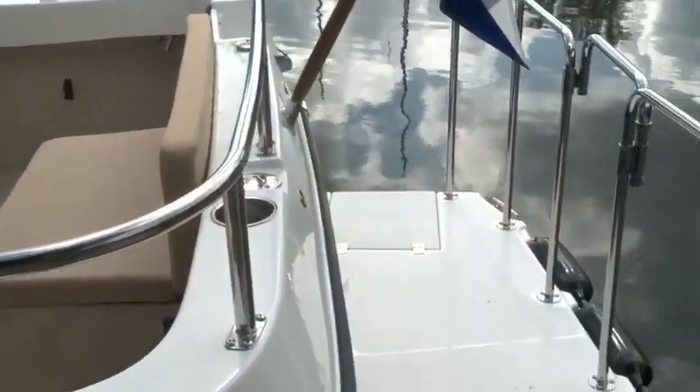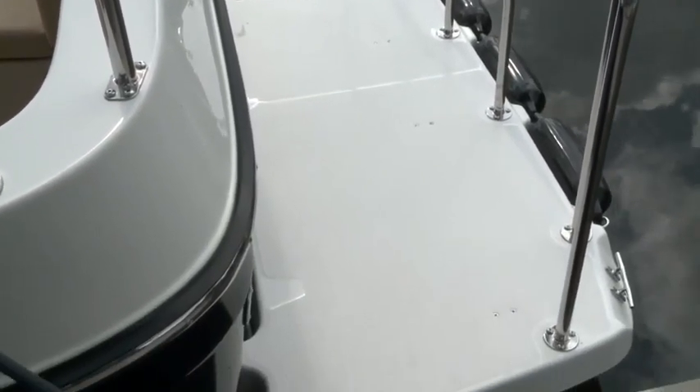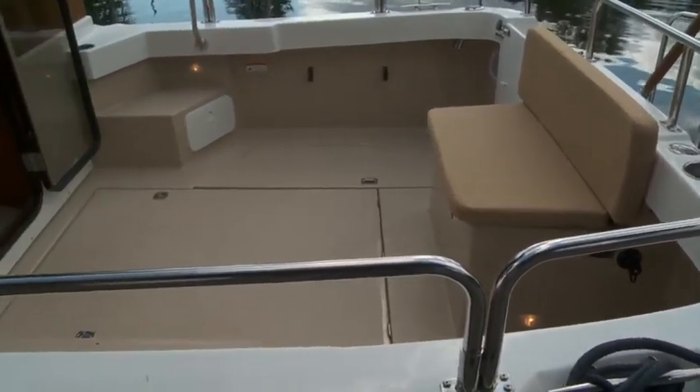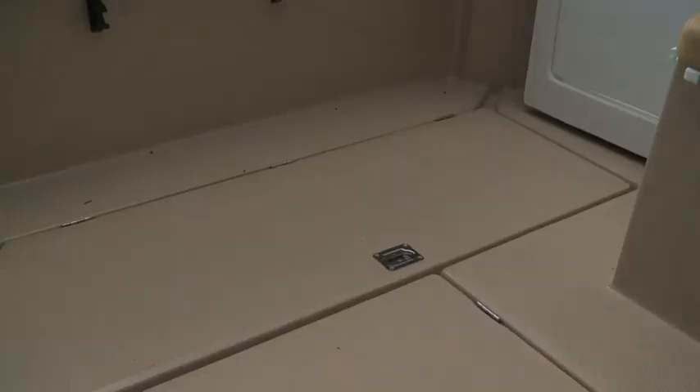The long list of features on the well-appointed R-27 begins at the transom, where you'll find a large swim platform that makes boarding from the dock a cinch. The starboard gate opens up into the massive cockpit, which offers nearly 50 square feet of aft deck space, making it 25% larger than the original R-25.